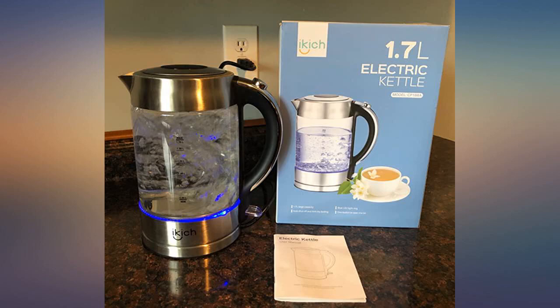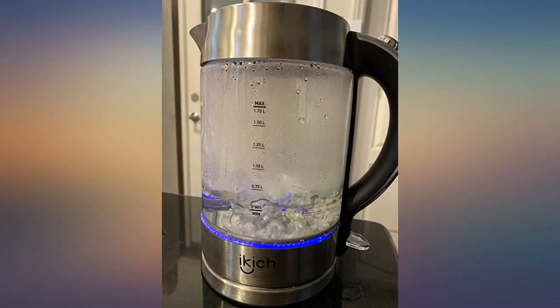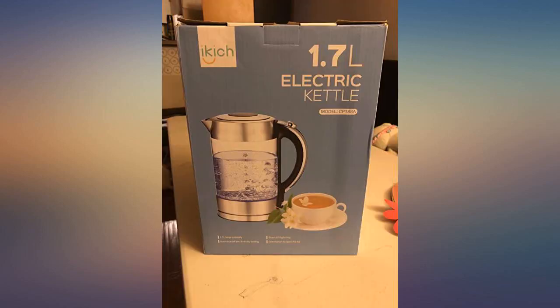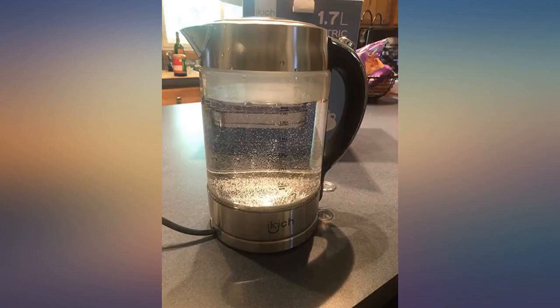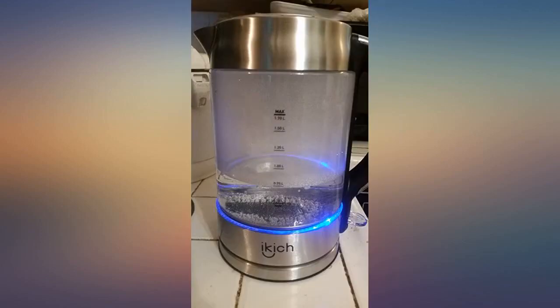I really like this kettle. The only thing that I dislike is there's no notification once it comes to a boil before shutting itself off. The reason I got this kettle was that it was a glass container and it was more environmentally friendly. It also gives you more information about the state of the water as it reaches the boiling temperature.